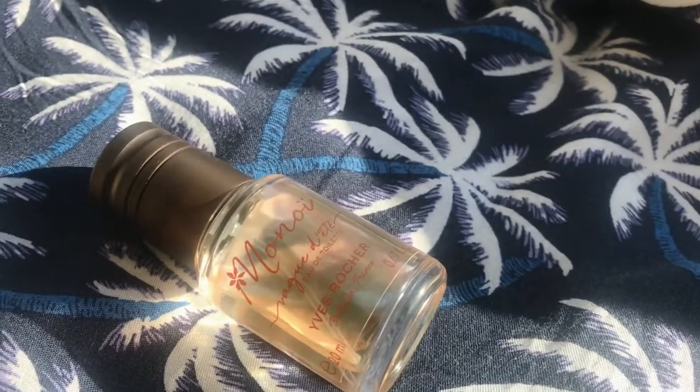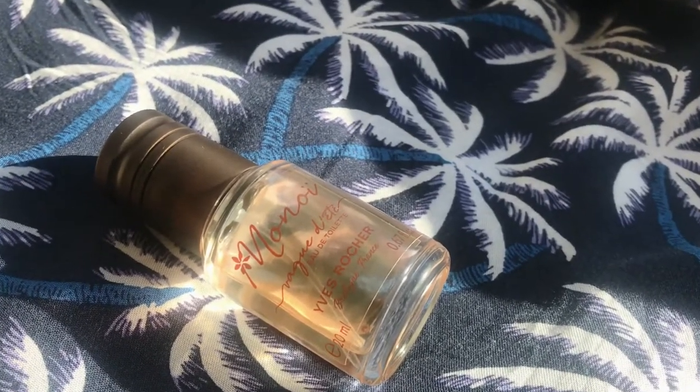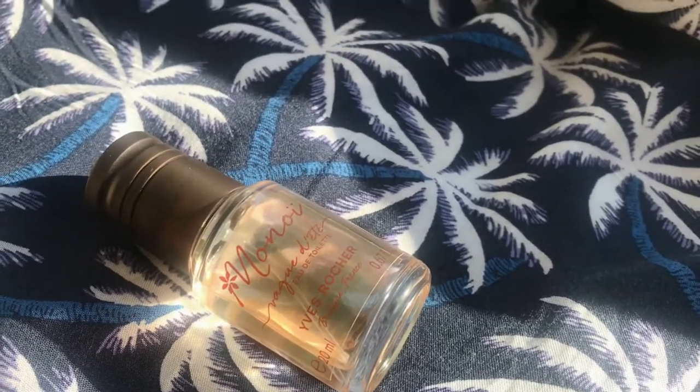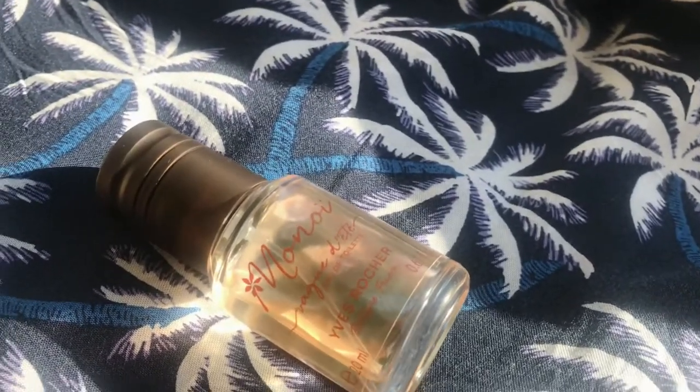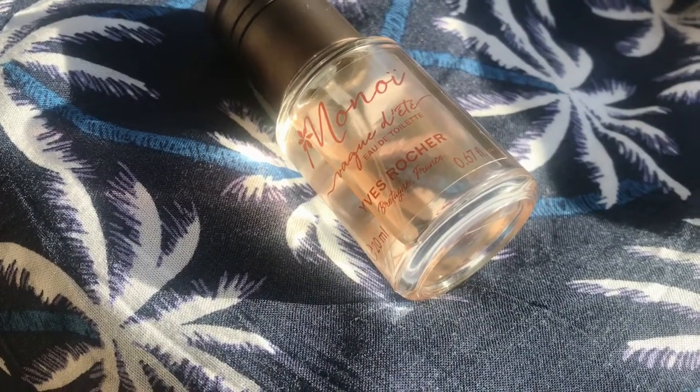It was a beautiful coconutty white floral, very beautiful, very summery. We also used the shower gel, the Monoi shower gel, and the body oil — it was really beautiful. But I stopped using it all up until now.